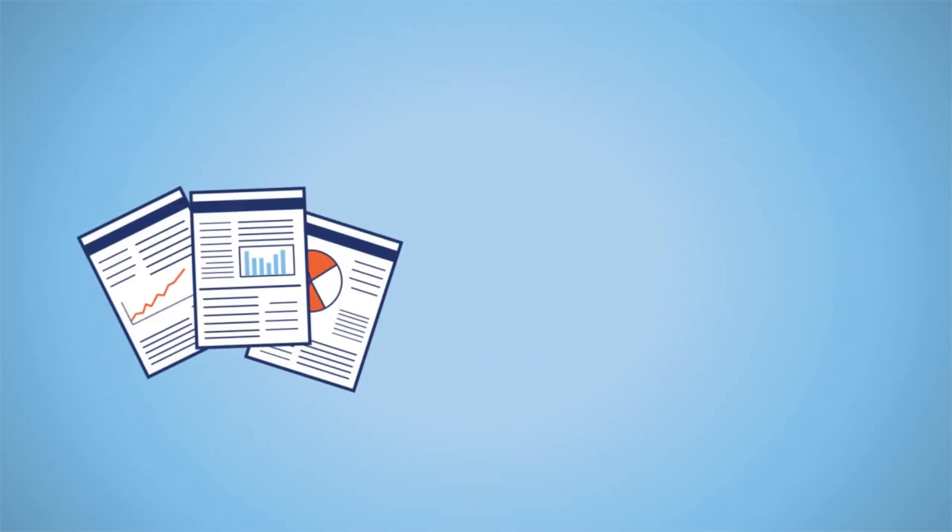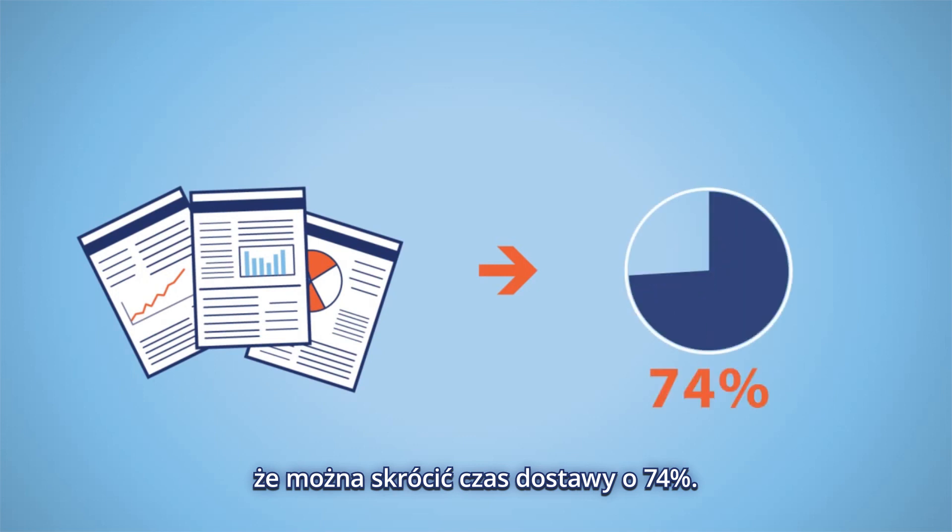Market analysis shows that the receiving time can be reduced by 74%.